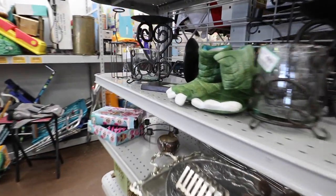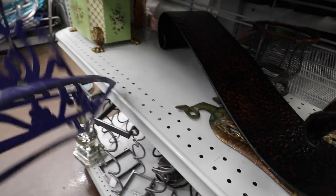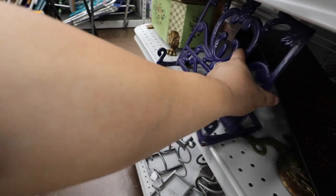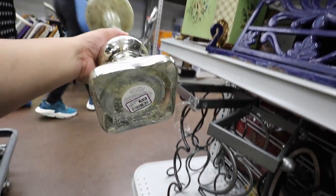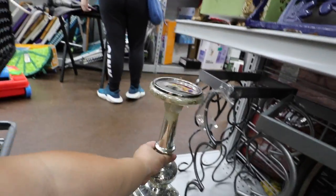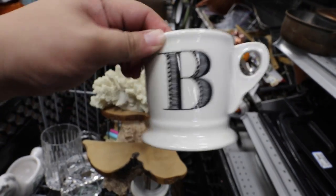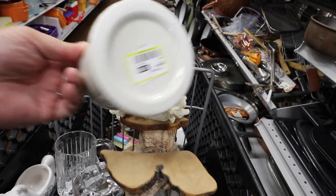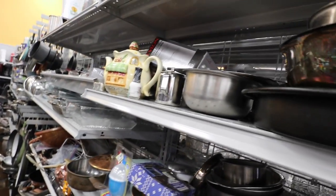Oh my gosh, how cute is that? Like little dino feet — a little book holder. That's kind of cool. I just found another Anthropologie mug — $1.99. I think I have a lot of beads though, but I don't know. I never have too many.